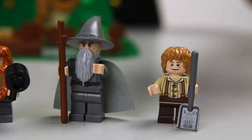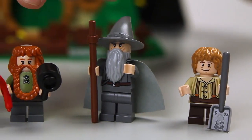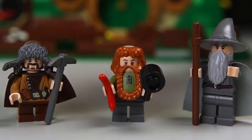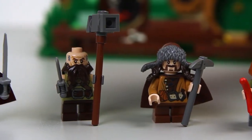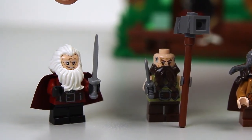This set includes six minifigures. We have Bilbo, Gandalf, and Bombur, who really loves food — that's why he uses a big pot as a weapon. Then we have Bofur, who uses a big pickaxe. We have Dvalin, who uses a big hammer. And we have Balin, who uses a big sword.